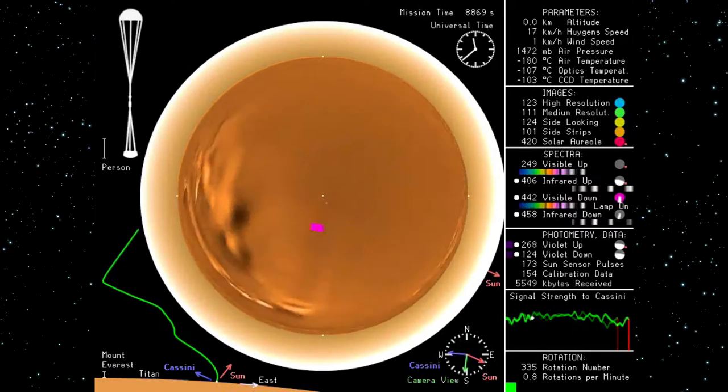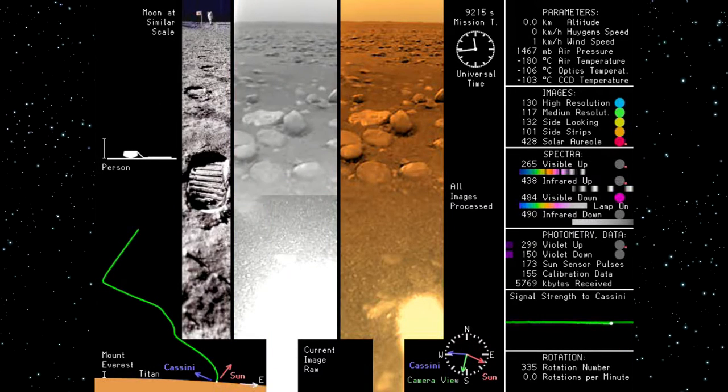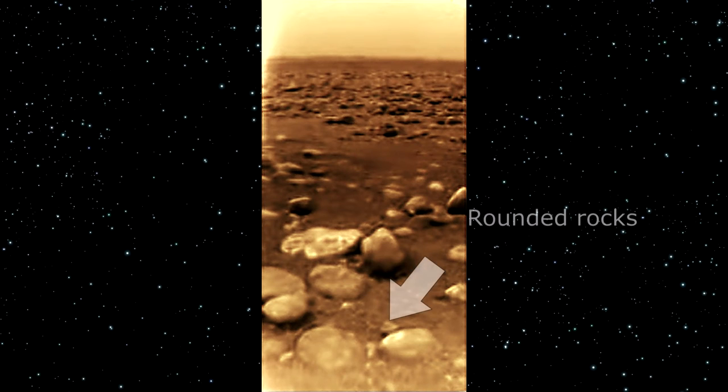Once the probe had landed, pictures of the surface were taken. These photos showed a flat plane with rocks of different sizes. The pictured rocks were rounded, indicating the presence of liquid acting to round off the rocks. However, when the probe landed, it kicked up a bit of dust, which may indicate that the area was dry and hadn't seen any form of liquid in some time.